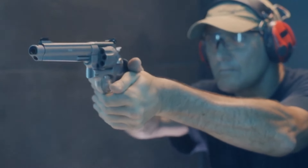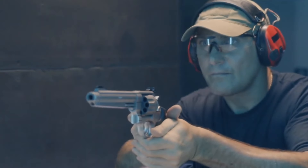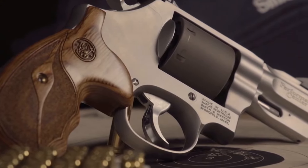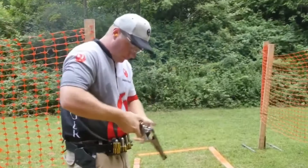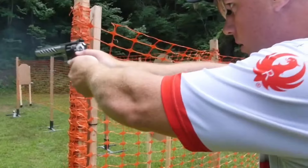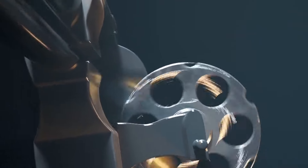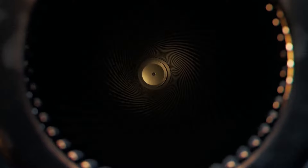In 2024, the 9mm revolver market is more competitive than ever. With so many options, how do you choose the best one for your needs and budget? In this video, we'll break down the 5 best 9mm revolvers, comparing their reliability, ease of use, and affordability to help you make an informed decision.